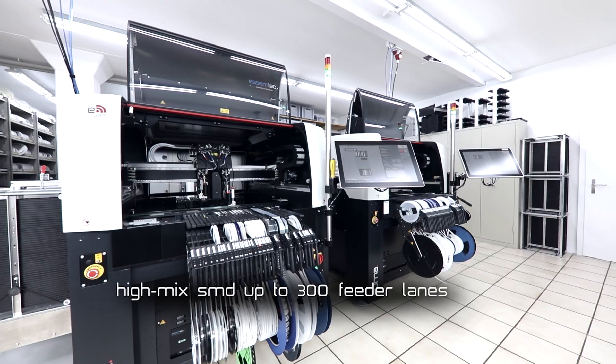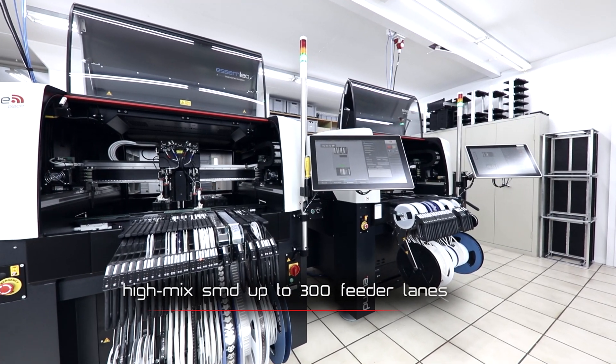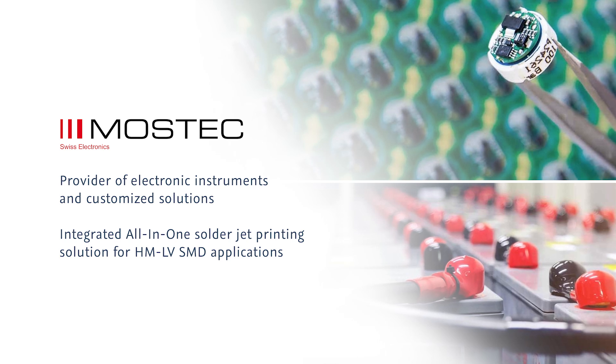MOSTEC is a small company based in Liestal, Switzerland. We develop, design, produce, manufacture and test customer-specific electronics, mostly in the pharmaceutical and chemical industry.